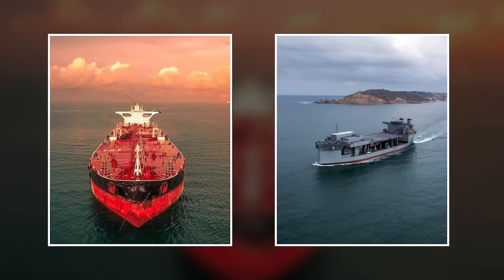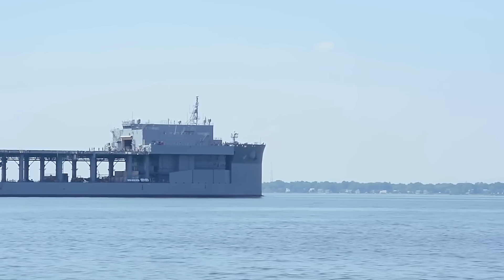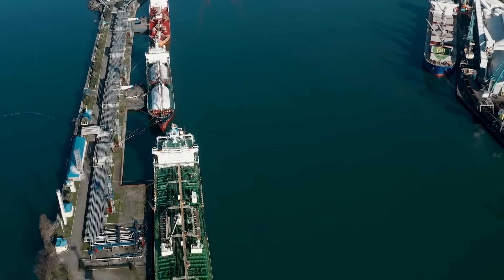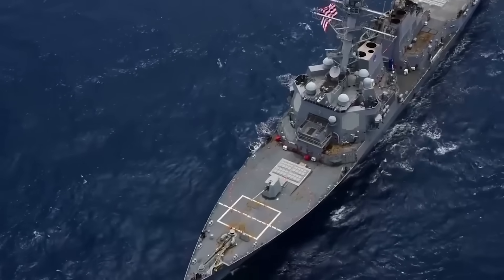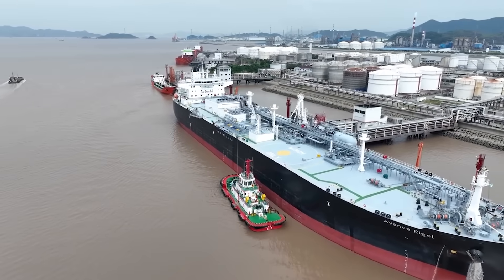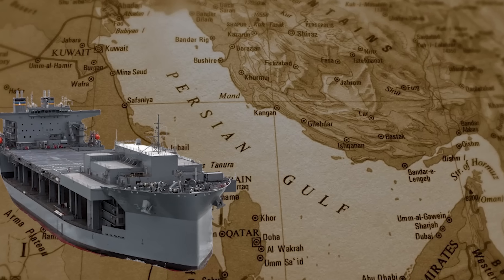So what exactly makes an oil tanker into a warship? The answer reveals something fascinating about how modern naval power actually works, because the Expeditionary Seabase program started with a problem that traditional warships couldn't solve. It's the early 2000s. The U.S. Navy needs to conduct mine countermeasures in the Persian Gulf and deploy special operations forces globally.